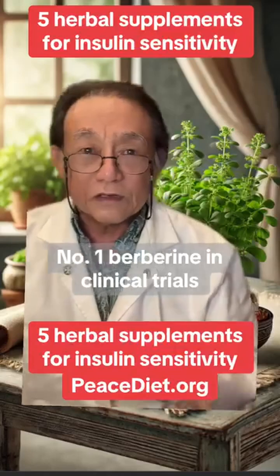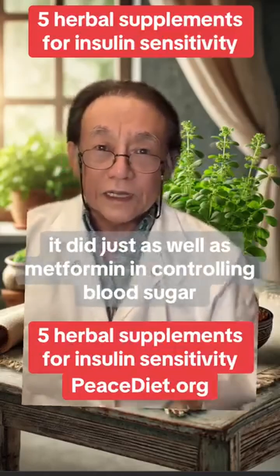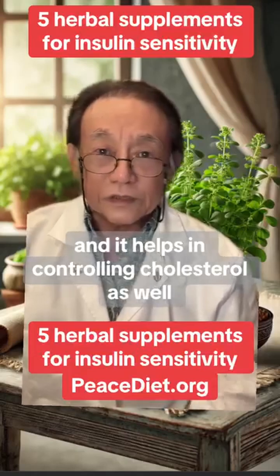Number one, berberine. In clinical trials, it did just as well as metformin in controlling blood sugar, and it helps in controlling cholesterol as well.